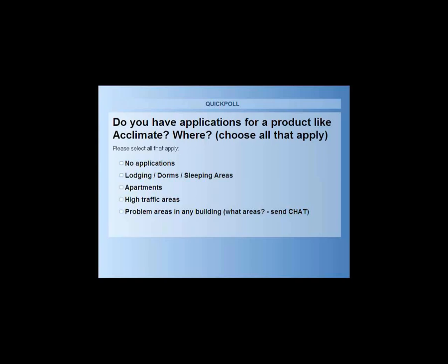The next poll question relates specifically to applications for a product like Acclimate. We're asking: do you have applications for a product like Acclimate and where? Options include: no anticipated applications; lodging, dormitory, or sleeping space; apartment buildings; high traffic areas; or problem areas in any building. If you pick that last one, we'd love you to send a chat note indicating what problem areas you're referring to.